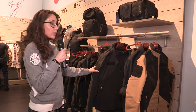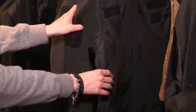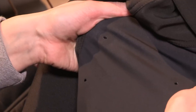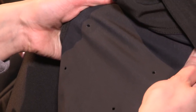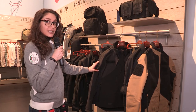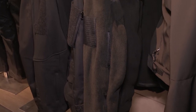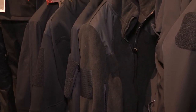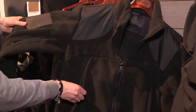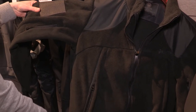We have as well a soft shell with a wind block membrane inside, and the pockets are organized with a 3D mesh for concealment, with extremely organized pockets on the sides. Another solution could be the fleece, and of course all items are fully equipped and organized for the concealment of guns.